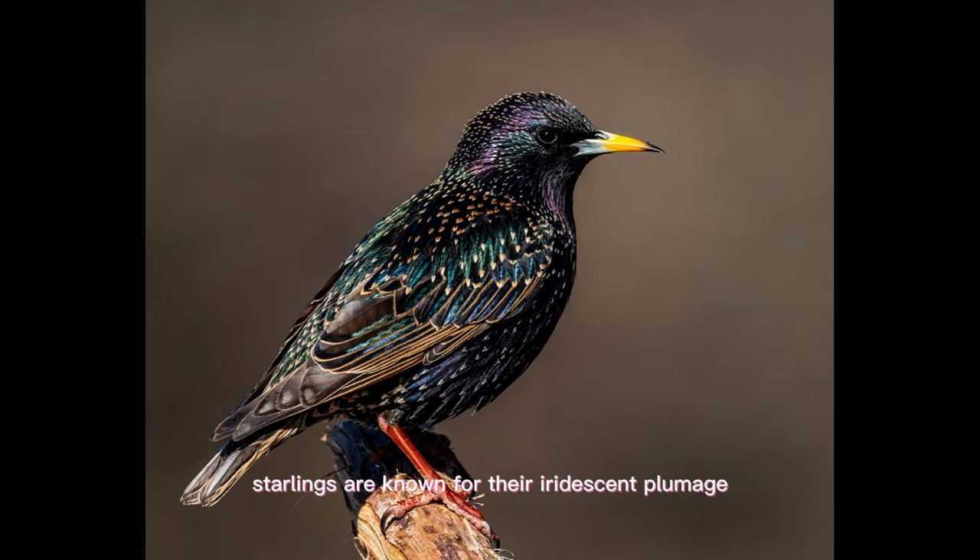Starlings are known for their iridescent plumage, which can appear to change color depending on the lighting conditions. They are also known for their ability to mimic other bird songs and even human speech.